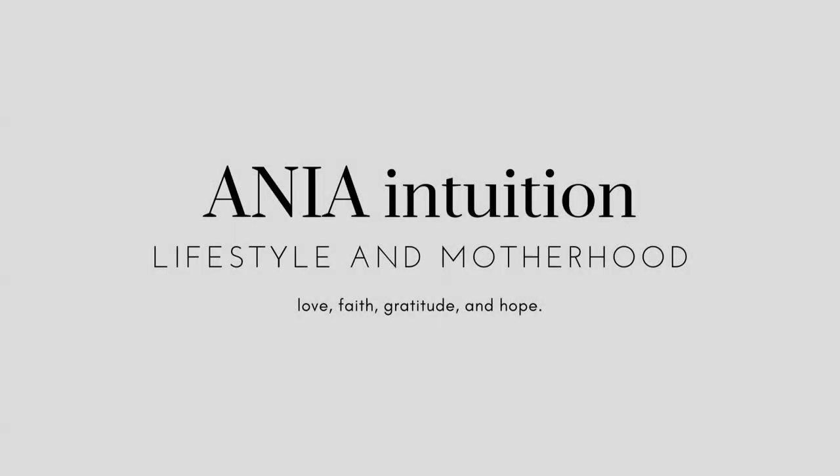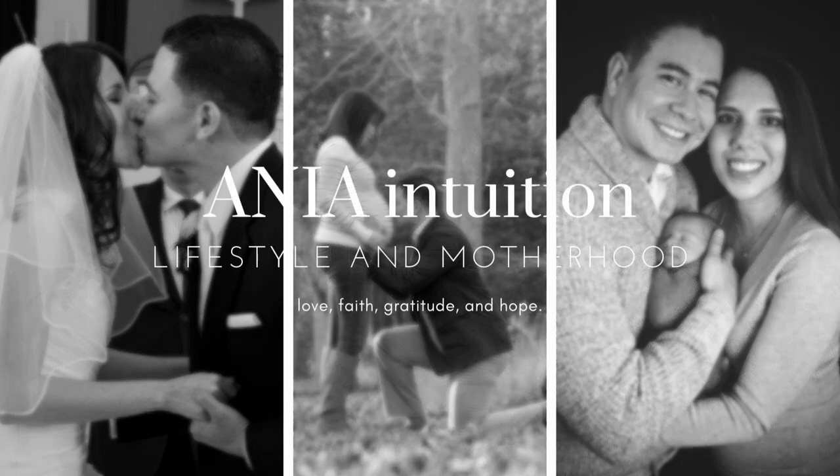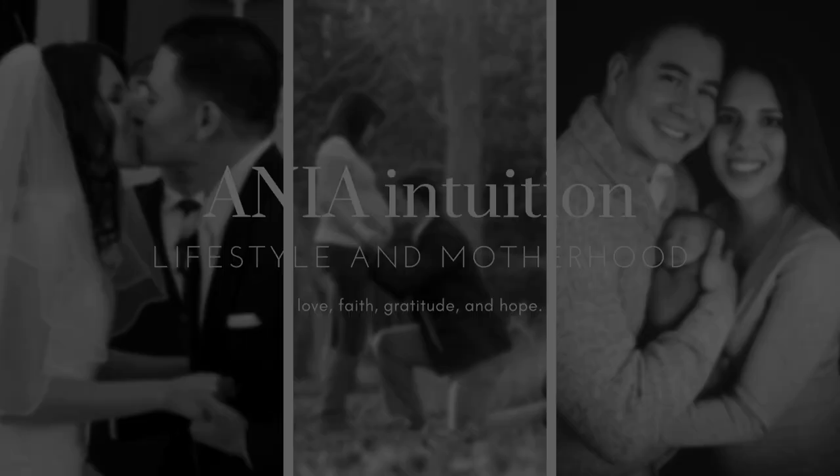Hi everyone, welcome or welcome back. My name is Anya and today is Saturday, and that means we're going food shopping. We're going to go to Costco today. Very excited because we haven't been there in two weeks, and yes, we definitely need a bunch of stuff. So let's get going.